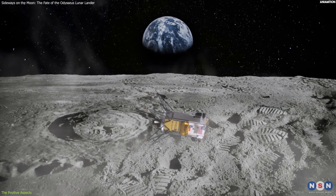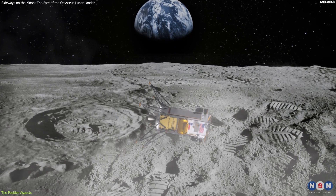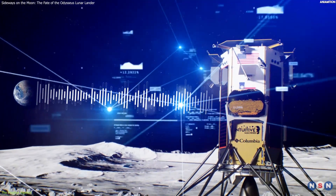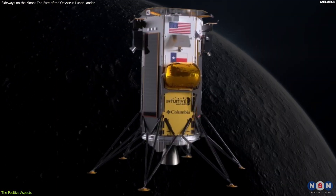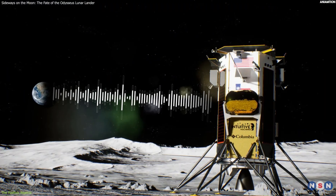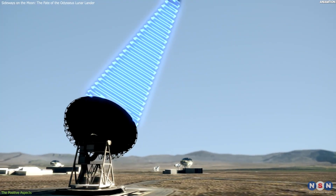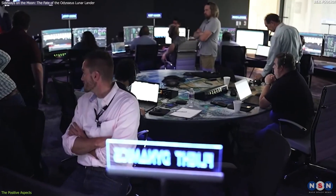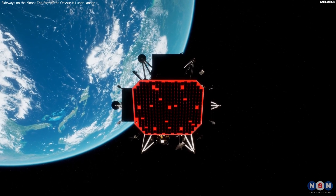The third positive aspect was that the lander's sideways orientation did not affect its communication with Earth. It was able to use its relay satellite, named NovaLink, to send and receive data and commands to and from the Mission Control Center in Houston, Texas. It was also able to use its direct-to-Earth antenna, which was mounted on the side of the lander, to communicate with Earth stations around the world. The communication system was vital for the mission, as it allowed the mission team to monitor the lander's status and performance and to adjust the lander's operations and activities.